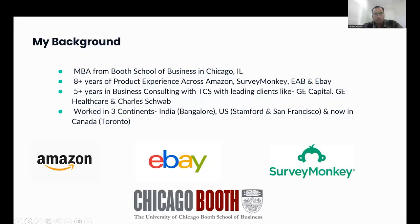A fun fact about me: so far I've worked in about three continents — India, Bangalore, the U.S., and now Canada, Toronto. That's just a brief overview about me. Now let's get started.